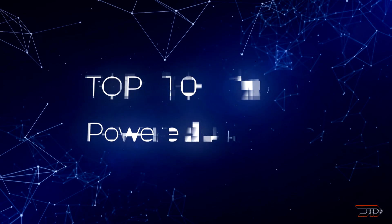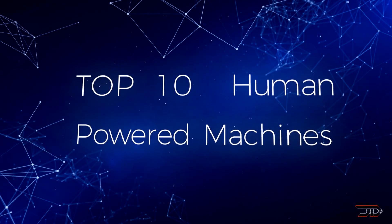Whether it's record-breaking or just plain bizarre, we take a look at the top 10 human-powered machines.